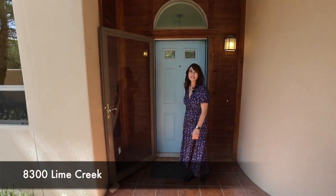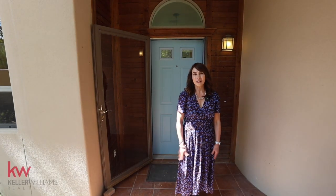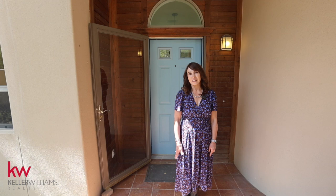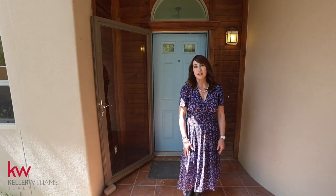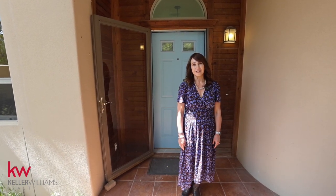Welcome to 8300 Lime Creek Road in the village of Valente, right in the hill country just west of Austin, Texas. The village of Valente is really a special community. It does such a great job integrating homes, wildlife, and maintaining nature with really close access to Lake Travis and all the creature comforts that Austin has to offer.